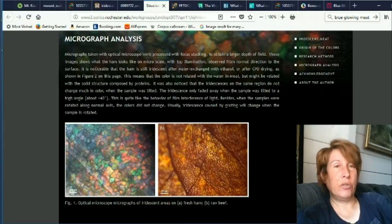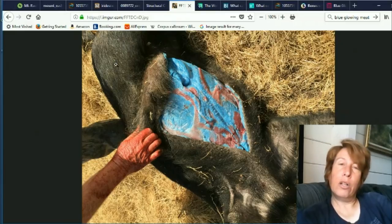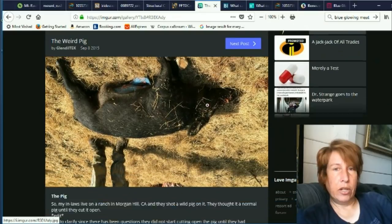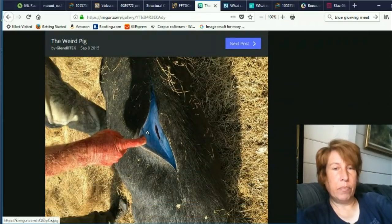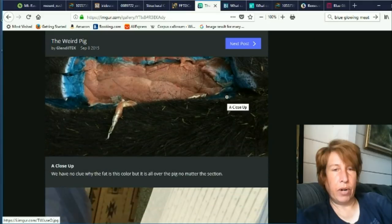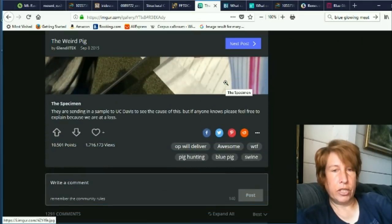Now we're going to get to the totally weird stuff. This is a wild pig that was caught, and when they sliced it open, they were pretty shocked — they discovered that it was turquoise inside. All the fat was this bright turquoise color. This actually happened in California. Here's a bunch of images of the pig after they caught it. The coloration was throughout the pig, so they cut different areas and everywhere the fat was this bright turquoise color, but otherwise the pig appeared to be healthy and totally normal.